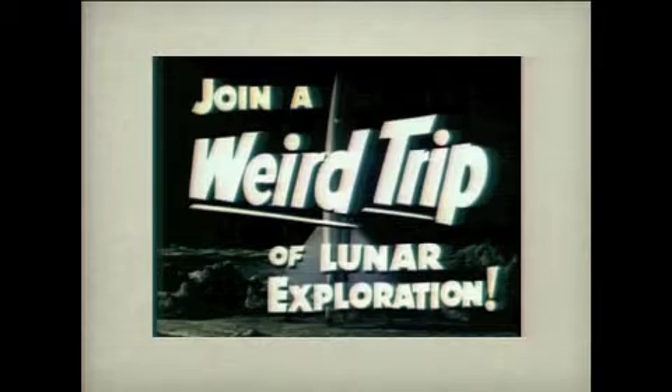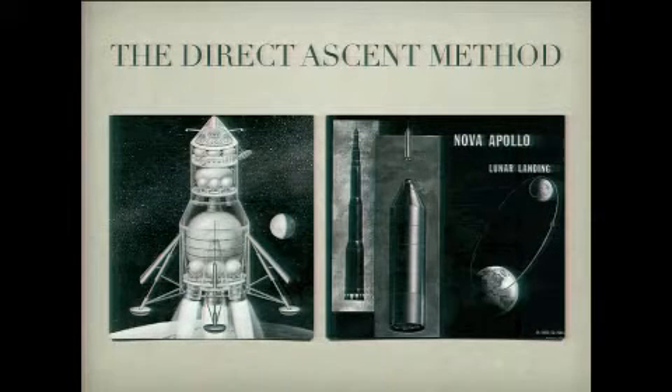If you asked your five-year-old how we would go to the moon, this is what they would say: I would build a giant rocket, I would land it on the moon, and then I would fly it back home. It's not terribly surprising that that was the first design for Apollo and it stuck around for some time — the direct ascent method.